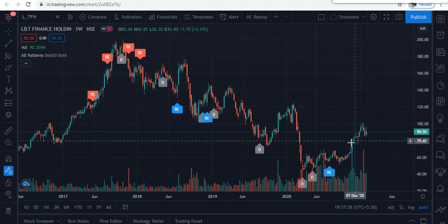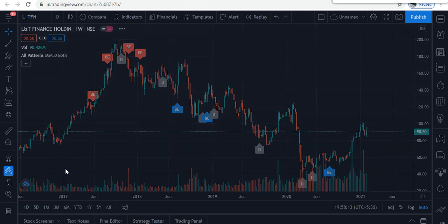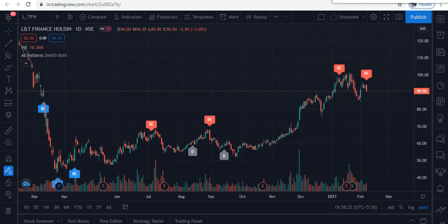If the price comes to a lower level — around 80–84 — that is an opportunity to add another 30%, as the stock will likely reverse from there. This is a good support level on the weekly chart. On the daily chart as well, keep good support at 84–85.